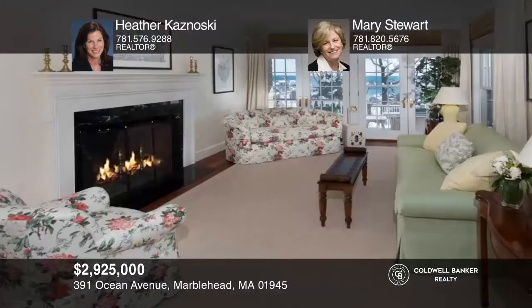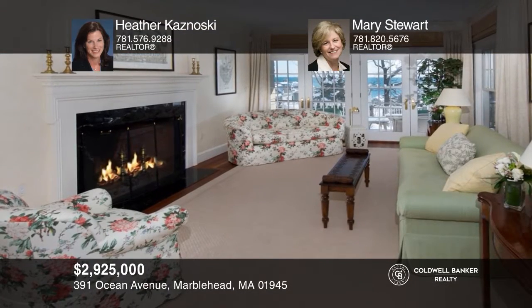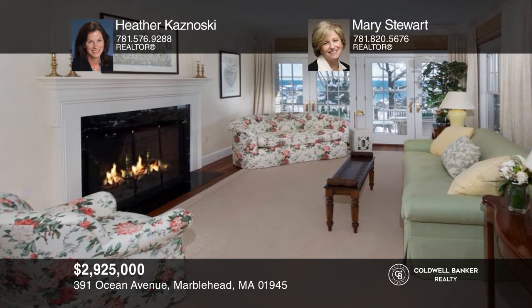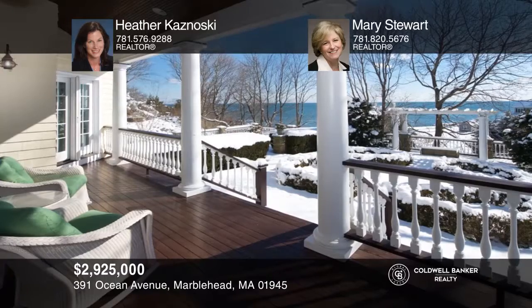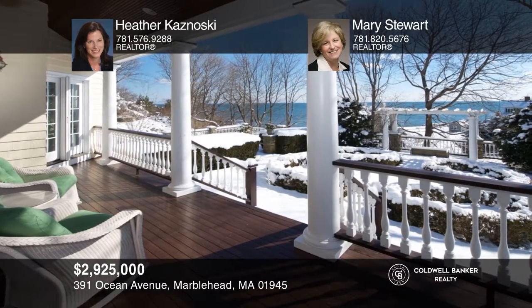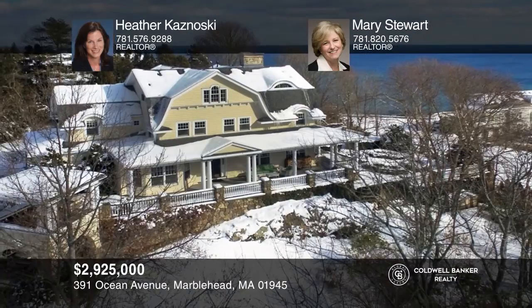This Marblehead Neck custom-built five-bedroom, four and a half bath shingle style home offers ocean and harbor views, multiple living spaces, a 52-foot wraparound porch, patio, yard and perennial gardens. Find out how you can get the keys to your new home by contacting Heather Kasnowski and Mary Stewart.